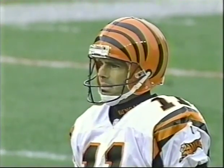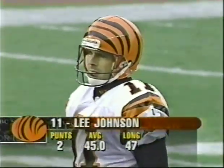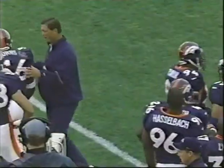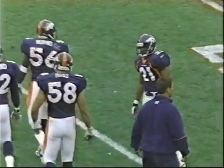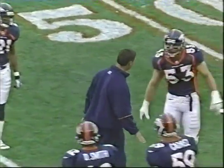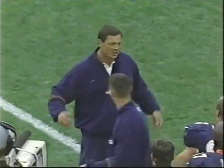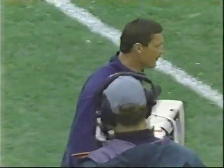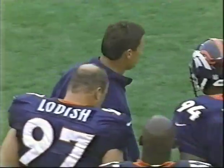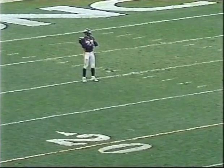The Denver trainer out on the field. Mike Looted from UCLA coming to the sideline. Now you're looking at a must situation. Lee Johnson will get fourth down and 23.